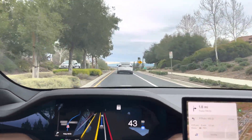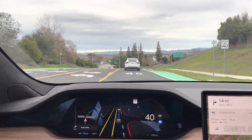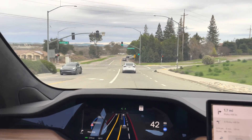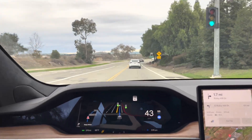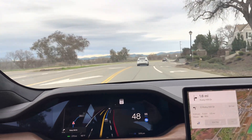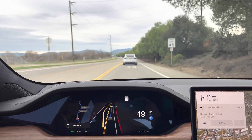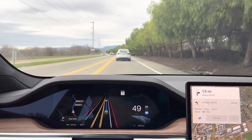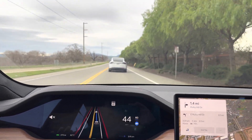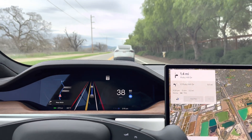There's another area coming up that can be a little tricky. In the older version before full self-driving, it didn't handle this area too well — but it looks like it handled it like a champ now. It just turned on the left turn signal all of a sudden for some reason, even though we are not going left at all. It turned it on and then quickly decided to turn it off.